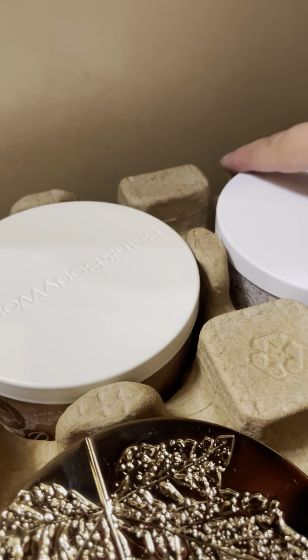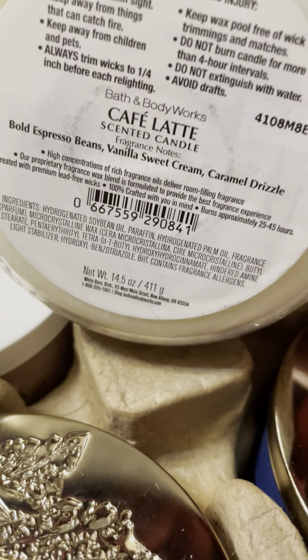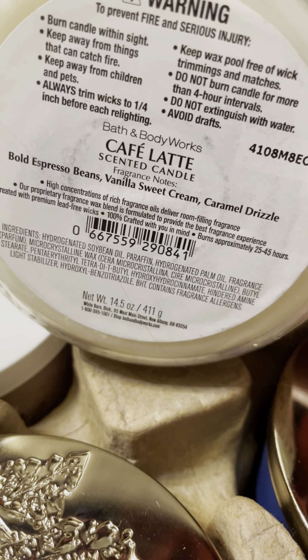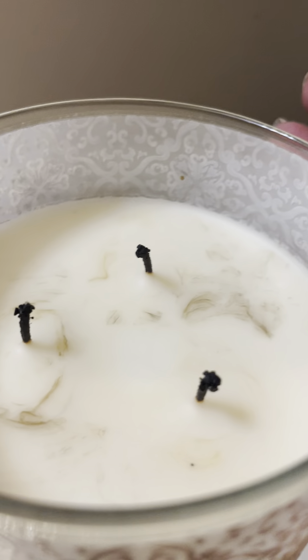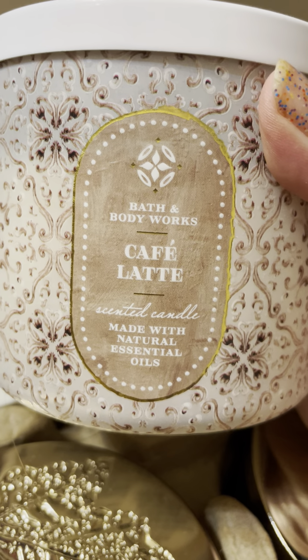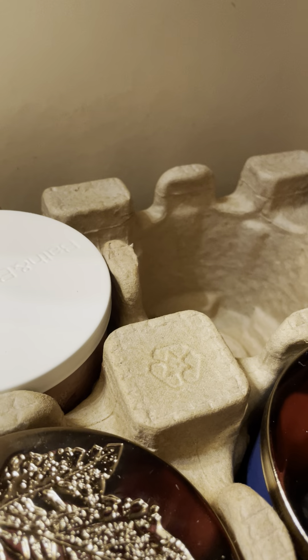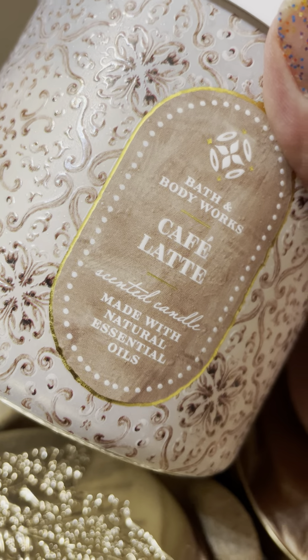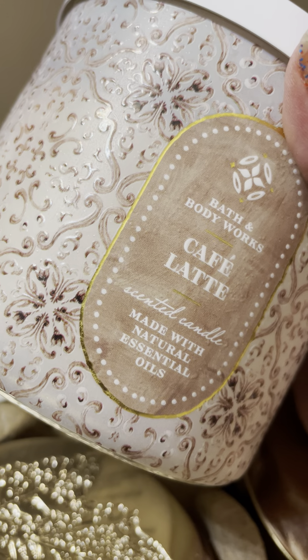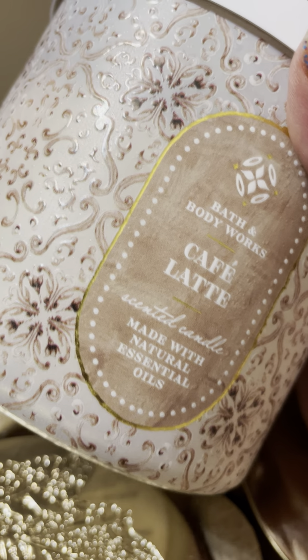Cafe Latte — I've only burned this once and it was really strong. Bold espresso beans, vanilla sweet cream, and caramel drizzle. Here's what it looks like — it's a little sooty just on that first burn. When this is going, it's like the old Salty Caramel candle from years ago. If you liked that candle you will like this one; I think it's almost a direct repackage.